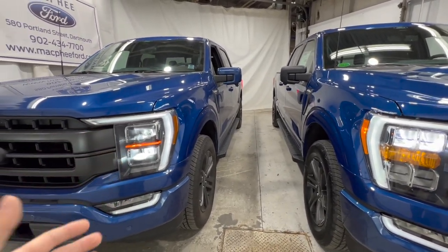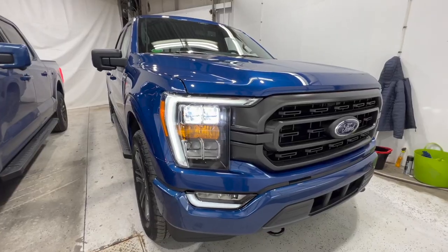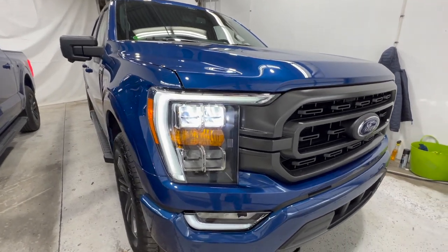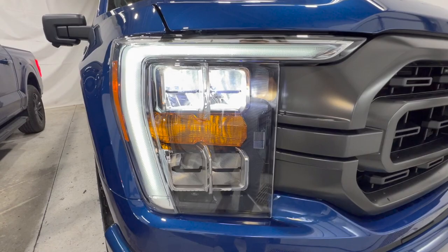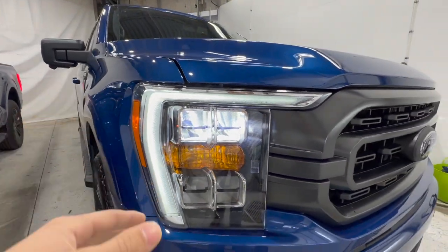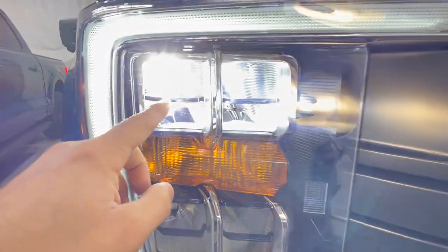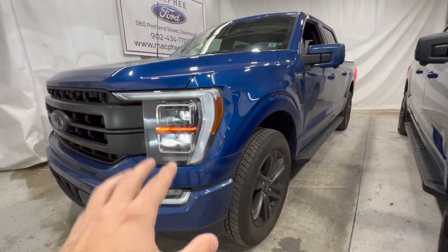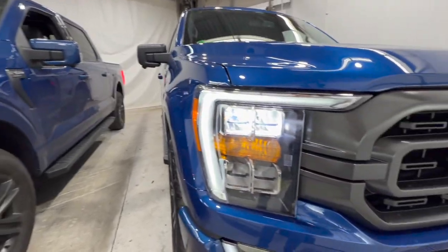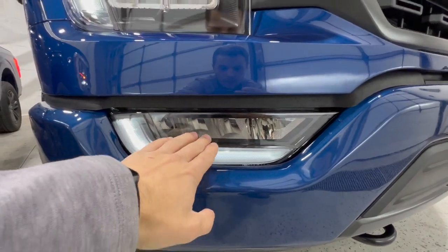Both trucks are finished in the exact same color, Atlas Blue Metallic, which was introduced for the 2022 model year. They both also have the sport package and a bunch of other options I'll mention throughout the video. We're going to do an exterior walkaround of both and show the differences, then move on to the inside as well. The XLT's 302A package includes nice LED headlights with a reflector beam design, along with an LED daytime running light that runs down into the LED fog light.